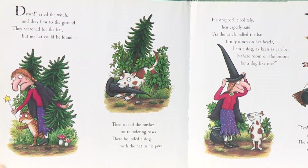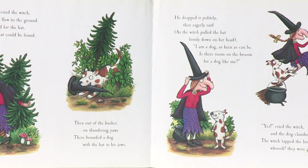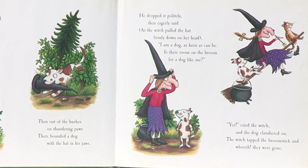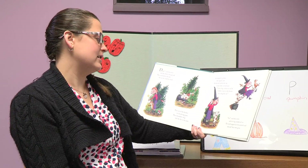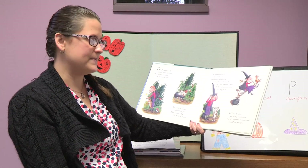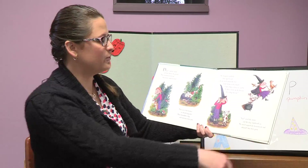Down cried the witch, and they flew down to the ground. They searched for the hat, but no hat could be found. Then out of the bushes on thundering paws there bounded a dog with a hat in its jaws. He dropped it politely, then eagerly said as the witch pulled the hat down firmly on her head: I'm a dog keen as can be — is there room on the broom for a dog like me? Yes cried the witch, and the dog clambered on. The witch tapped the broomstick and whoosh, they were gone.